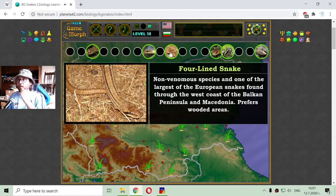I got the four-lined snake. It is a non-venomous species and one of the largest of the European snakes, found along the west coast of the Balkan Peninsula and Macedonia. It prefers wooded areas.